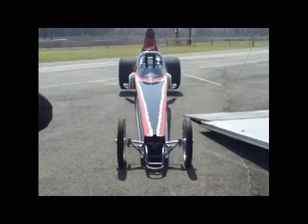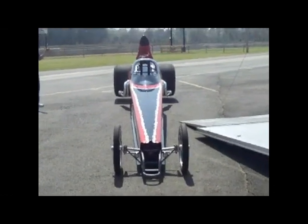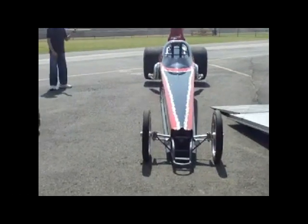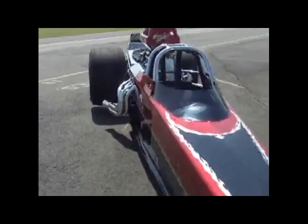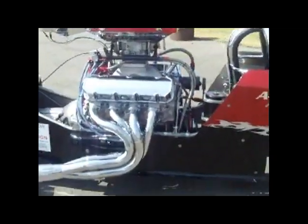This is the No More Friction A1 trailer dragster. It has the No More Friction decal on here. It doesn't fit into the screen, so we're going to walk over here and look at it from the side. It's too long to see it all at once.